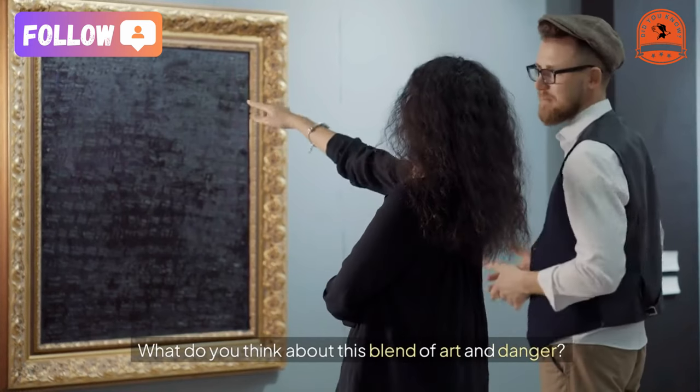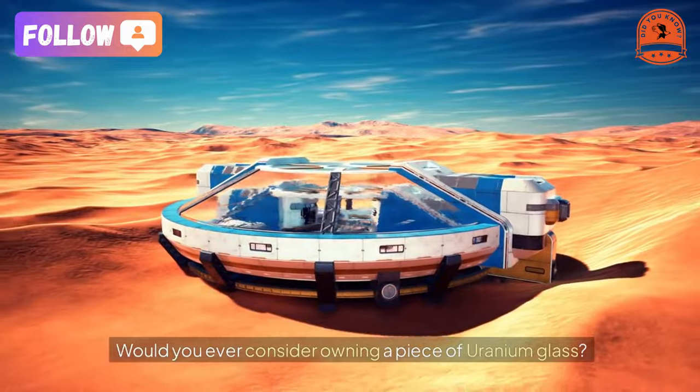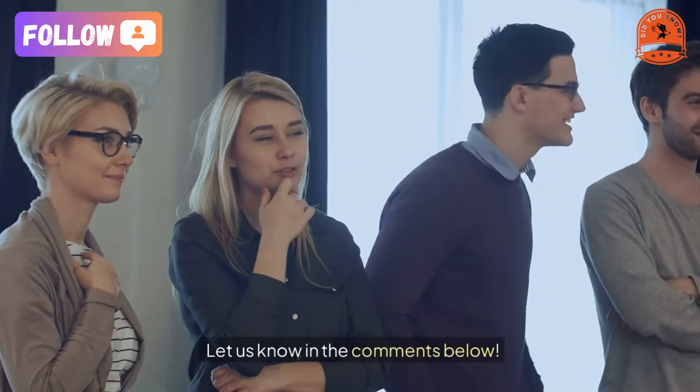What do you think about this blend of art and danger? Would you ever consider owning a piece of uranium glass? Let us know in the comments below.